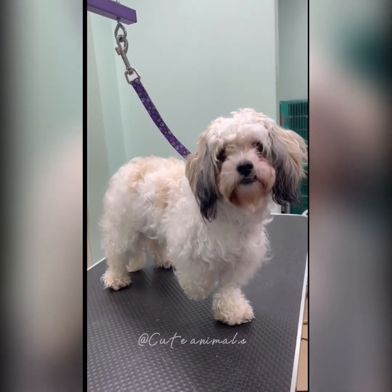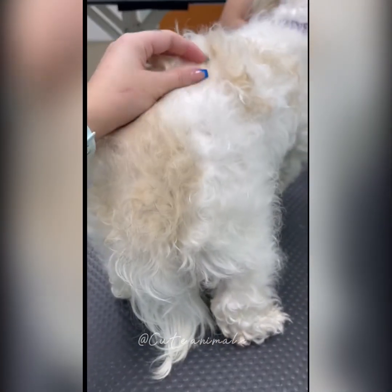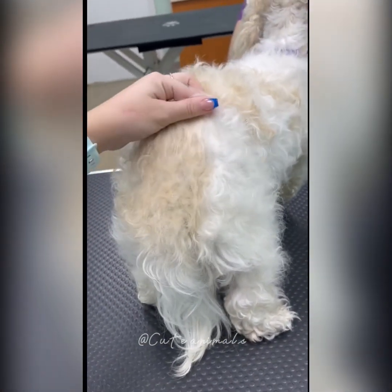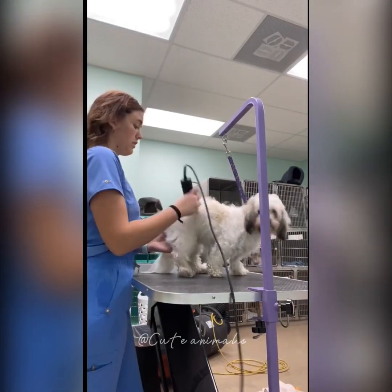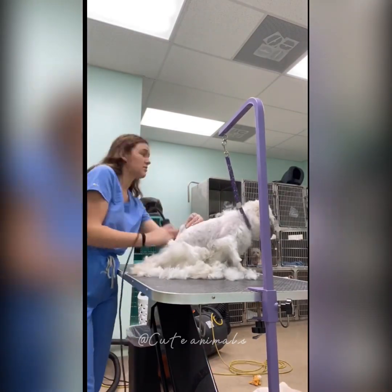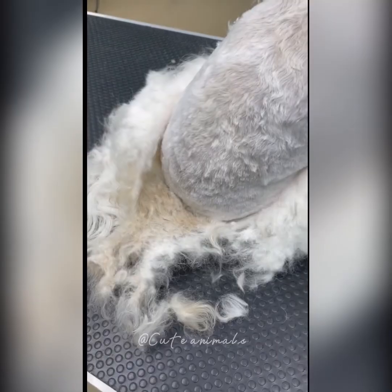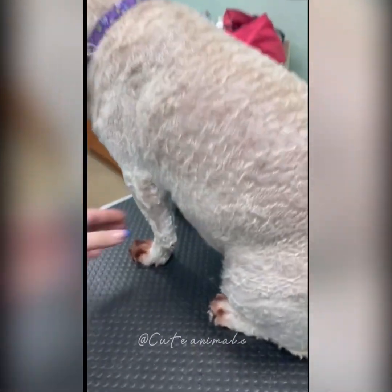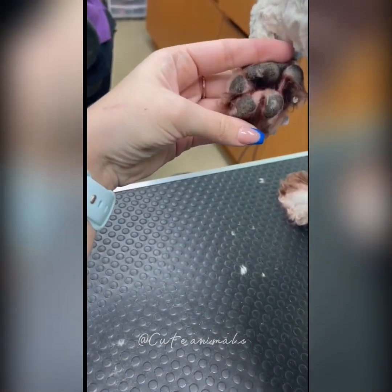I was absolutely obsessed with this dog's fur coat — I loved their hair. But this dog unfortunately was covered in mats. The owners did not understand why I had to shave their dog all the way down, but the hair was literally coming off in one piece. I definitely messed up when editing this, I am so sorry.